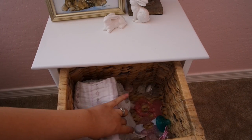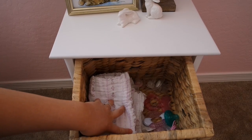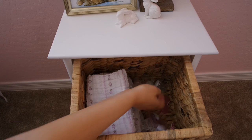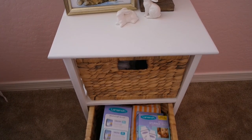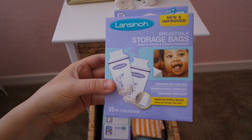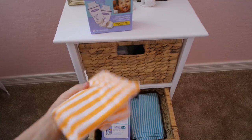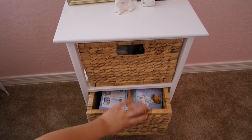In the top drawer of the end table I put all of her burp cloths since we'll be near the rocker for feeding a lot. Over here I have all her pacifiers and teethers. In the bottom drawer I have breastfeeding supplies: breast milk storage bags, breast pads, and more burp cloths — the typical Gerber brand but super cute. So that's basically just feeding supplies in those two drawers.